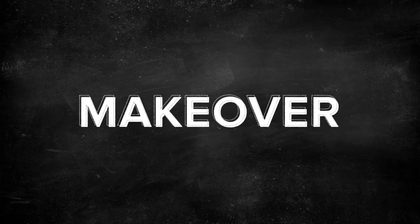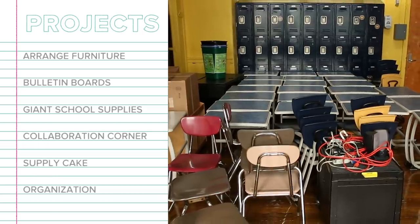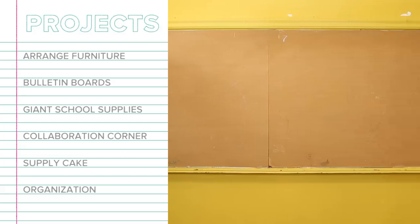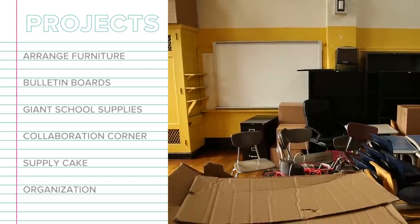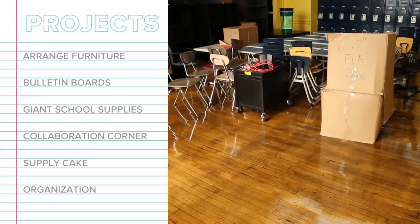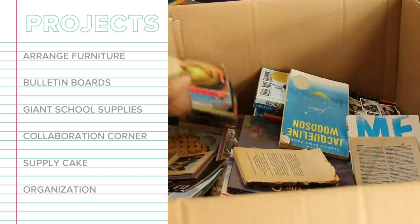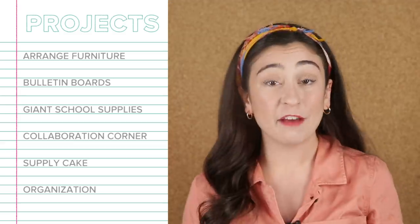It's makeover time. The classroom is kind of just a pile of desks at the moment. We have six projects to tackle today to transform this space: arrange and cover the furniture so it flows nicely; set up the bulletin boards; have my friend Tarn make giant school supplies; I'll build a collaboration corner with flexible seating; my friend Kena will make a cake out of school supplies as a gift for the teachers; and finally, we'll focus on getting organized — paperwork, supplies, schedules. Mr. Schaefer and Ms. Capers are at orientation, so I only have until 4 o'clock to get this done.